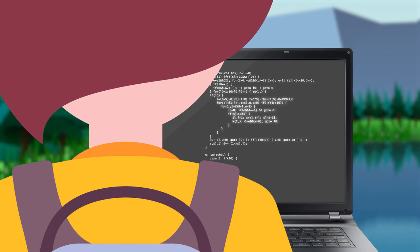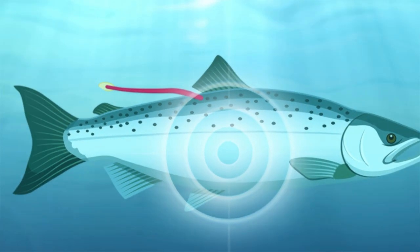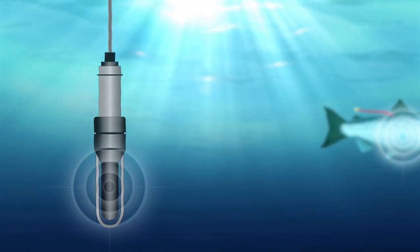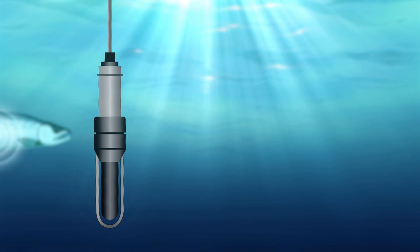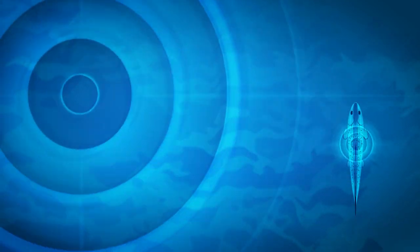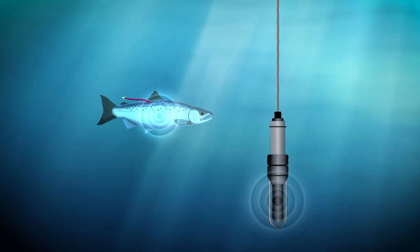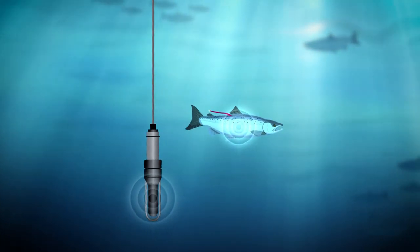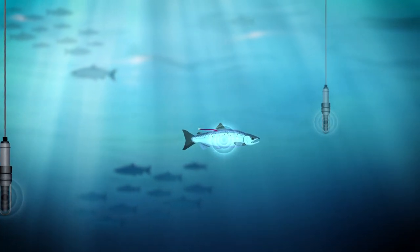If researchers want to track fish without having to be there, they can use a newer technology called acoustic telemetry. Implanted transmitters send out a sound that can be detected by a type of microphone called a hydrophone, a recording device placed underwater. Fish implanted with acoustic transmitters must be close enough to the hydrophone — anywhere between 50 meters and 4 kilometers, depending on the size of the transmitter and water conditions. Transmitting data using sound allows biologists to collect information not only on where the fish is, but also the temperature of the water and how deep the fish is swimming. Acoustic telemetry is now widely used in both fresh and saltwater.